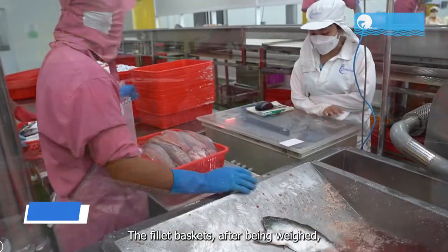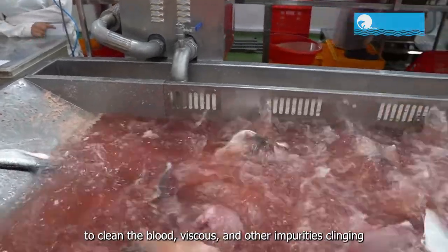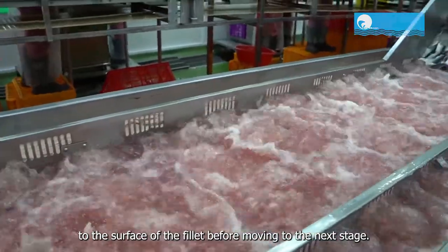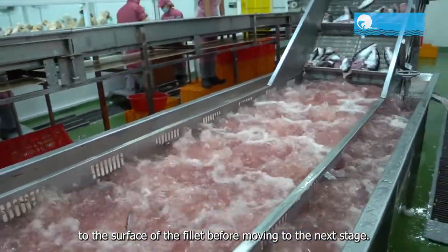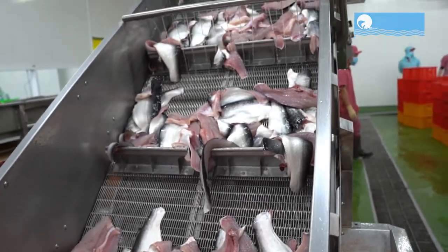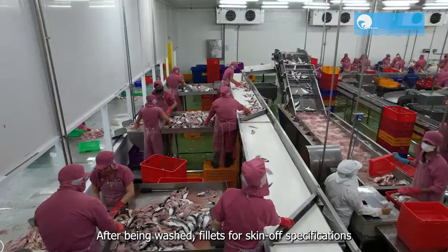The fillet baskets, after being weighed, are put on the washing conveyor with an aeration system to clean the blood, viscous, and other impurities clinging to the surface of the fillet before moving to the next stage.